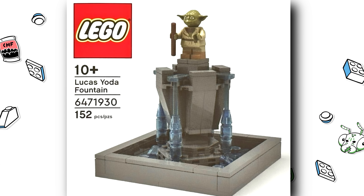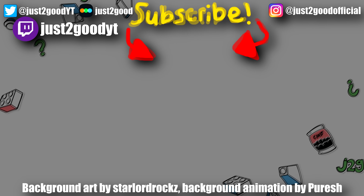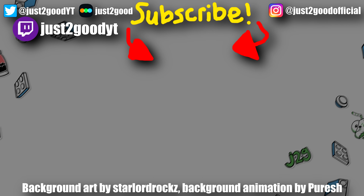Let me know what you think of this little employee gift in the comments below — how much do you think it'll go for once all is said and done? Subscribe for more LEGO news and commentary, click the playlist to check out all the summer reveals as there were so many, and I'll see you later — peace out, bye!